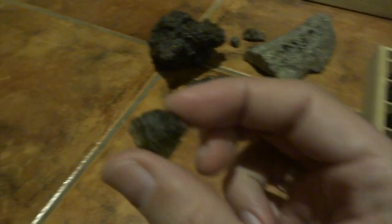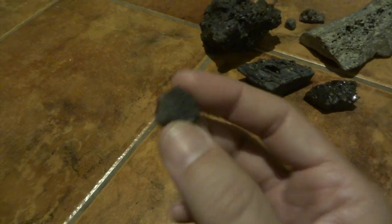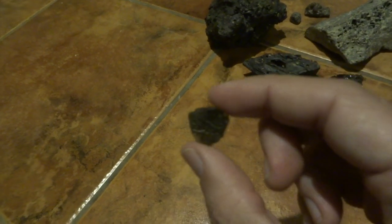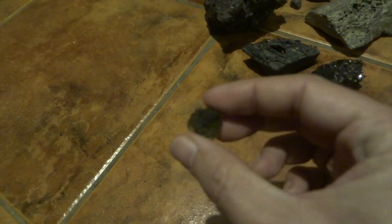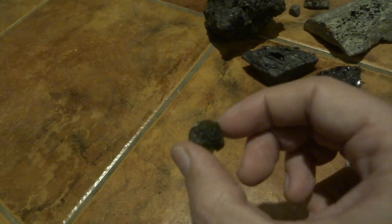Then you've got this one which is called a moldavite. Moldavites are again glassy but they're kind of green - it's probably hard to see in this light, but I'll hold it up and take some photos to show you. This is a typical moldavite - you've got the sort of bumpy texture with holes like molten glass in this green color.